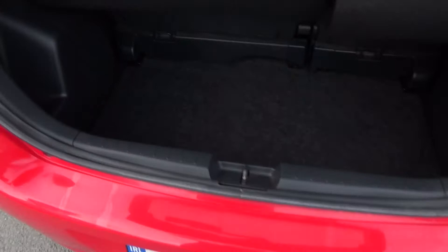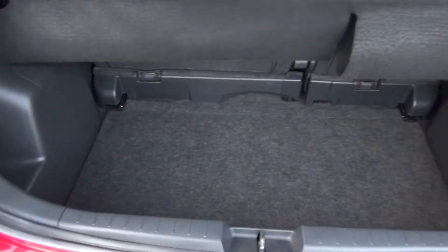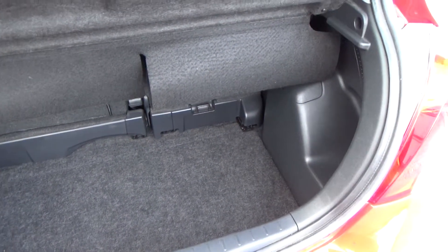Finally, the boot — plenty of space in here. Like I say, you can make that boot bigger if you want. There's loads of room for shopping and so on.